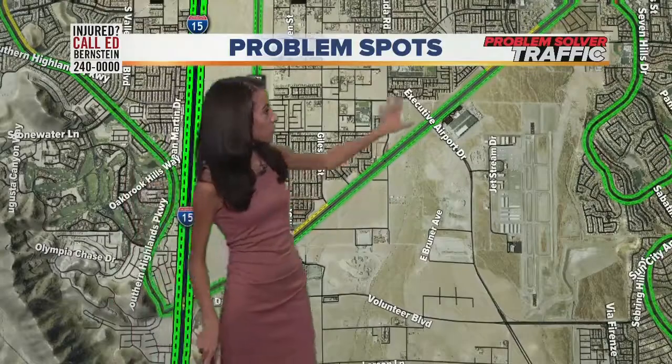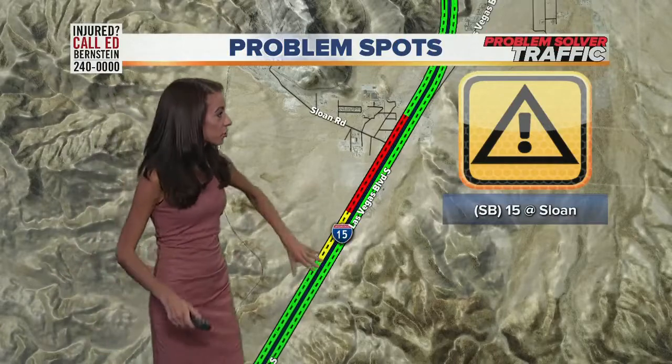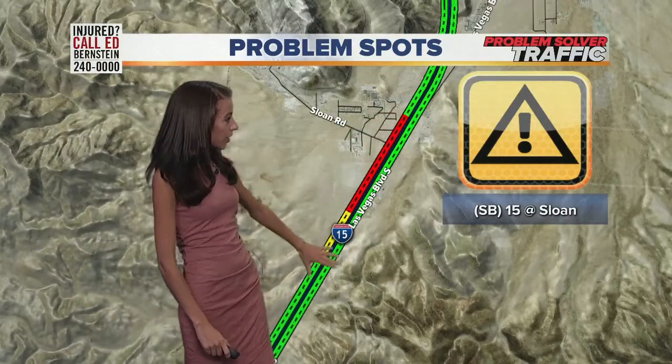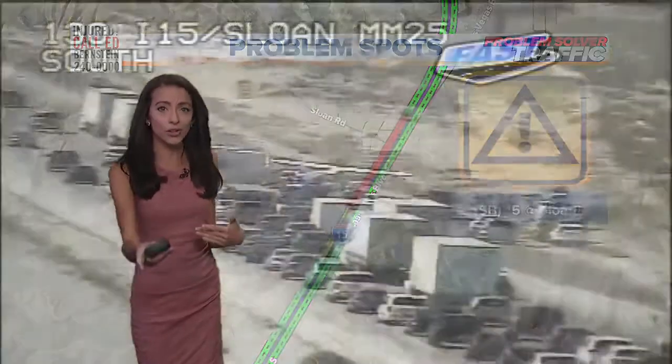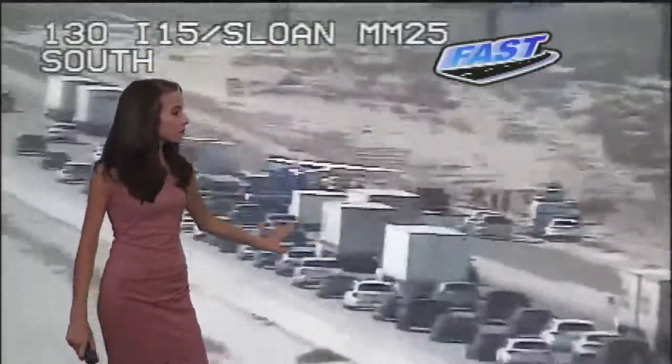Even though no lanes of traffic are blocked off, we always see drivers slowing down. Not only do we have troopers out there, but of course there's a plane on the side of the road, so people are going to slow down to see what's going on. Parker mentioned the pilot was trying to land at the airport out here, but the plane actually landed right here on southbound 15 near Sloan, and it is causing this backup — a couple of miles of bumper-to-bumper traffic. You can see lots of flashing lights, the plane, and all the backup.